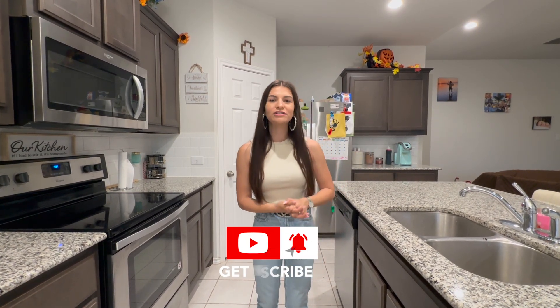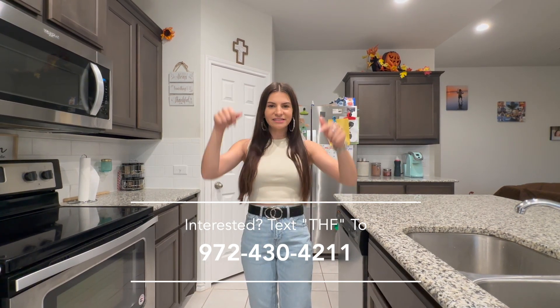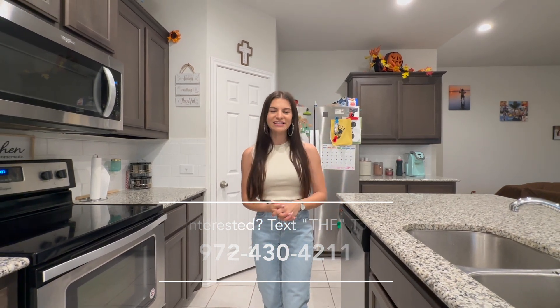I hope you guys enjoyed watching this just as much as we enjoyed filming it! Make sure you like, comment, and subscribe to the channel, and hit that notification bell so you're notified every time we post a new video. I'm Laura, your Dallas Fort Worth realtor — if you're interested in this home, please text the number below. We would love to take care of you, and we'll see you guys next time!